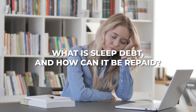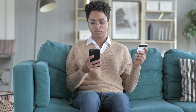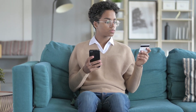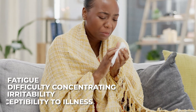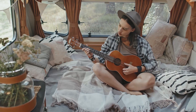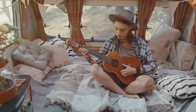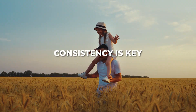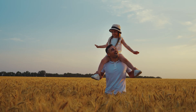What is sleep debt, and how can it be repaid? Sleep debt is the accumulated sleep deficit that builds up when you consistently don't get enough sleep. It's like a credit card for sleep — the more you borrow, meaning the more you stay awake, the more sleep you have to pay back. Symptoms include fatigue, difficulty concentrating, irritability, and increased susceptibility to illness. The best way to repay sleep debt is by making sleep a top priority — going to bed earlier, sleeping in on weekends, or taking naps. Consistency is key; the more regular your sleep schedule, the easier it will be to manage sleep debt.